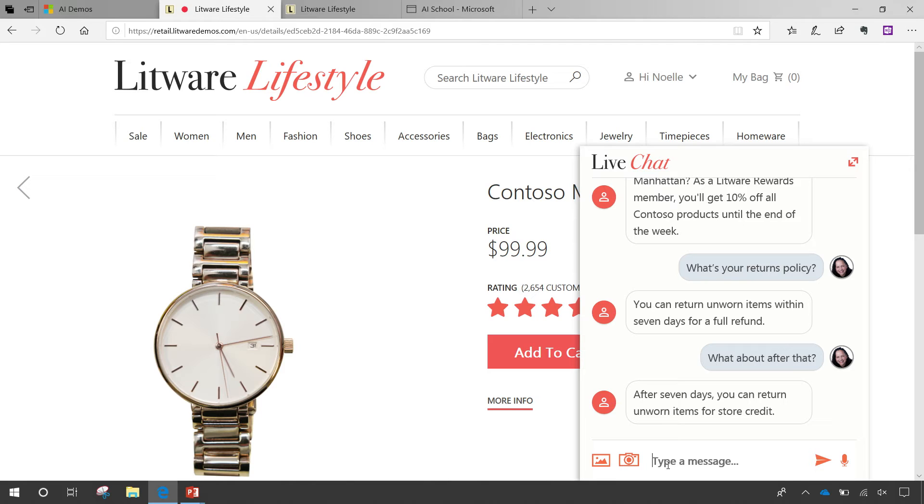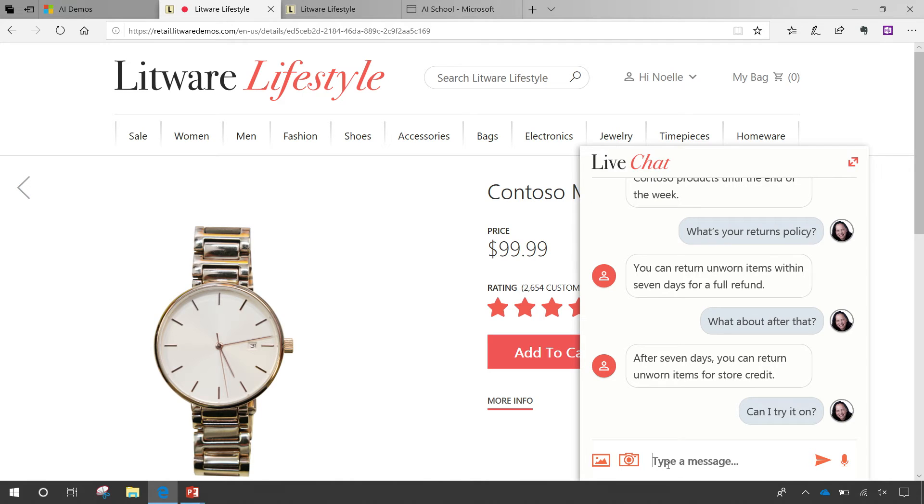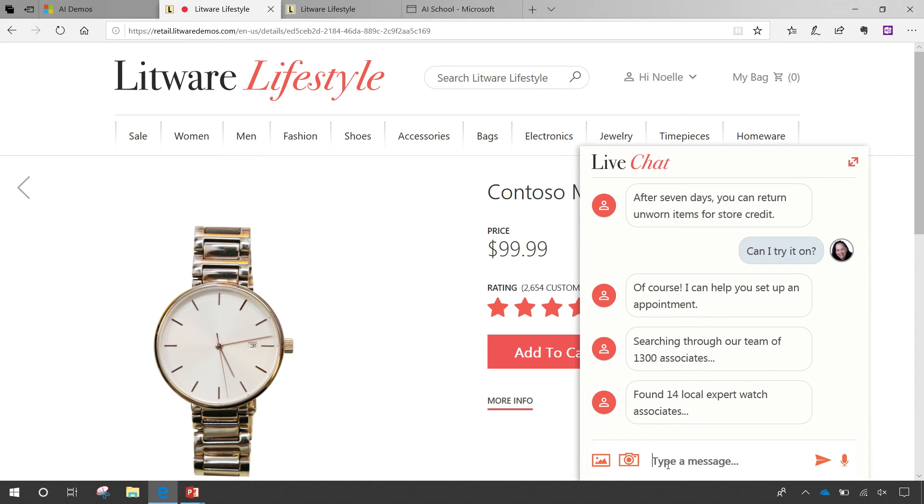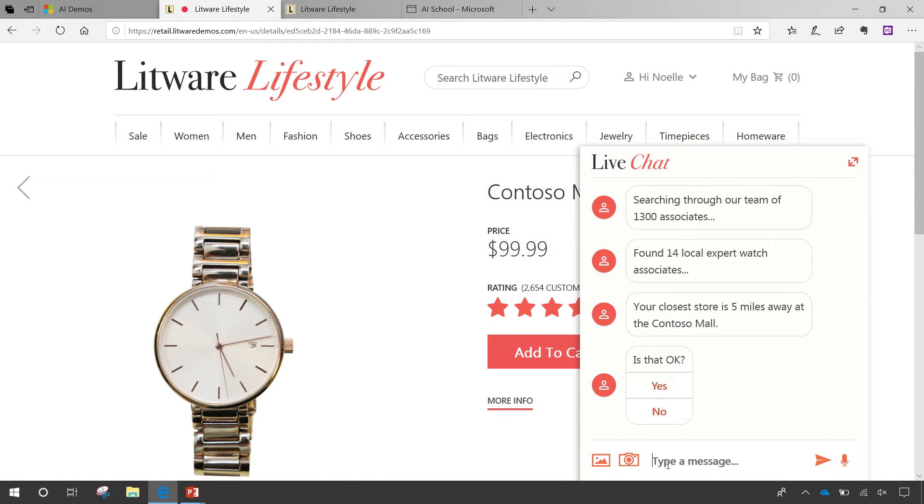They can just talk naturally as if they were talking to an agent. Finally, I want to try the watch on — I'm one of those people. I like watches but I really need to try it on to make sure it fits right and suits me. You'll notice what it does is go through Microsoft Graph.